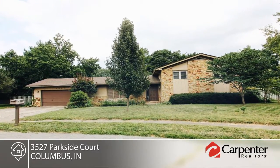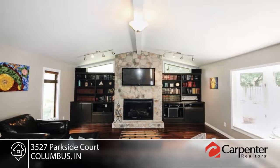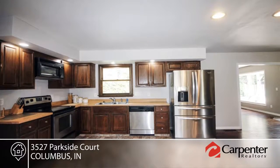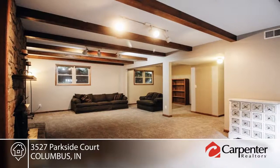Enjoy a vacation at home every day. This home sits in a perfect location at the end of a cul-de-sac with an in-ground pool. There's plenty of space for guests to gather and is fenced in for pets and kids.